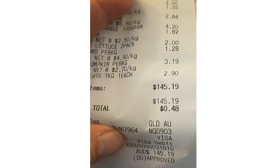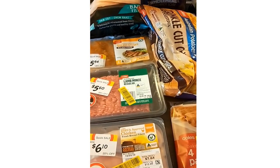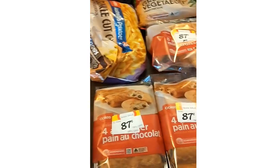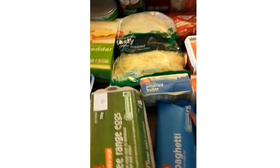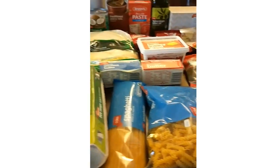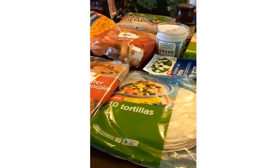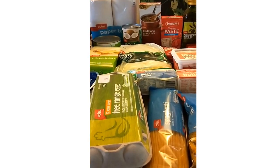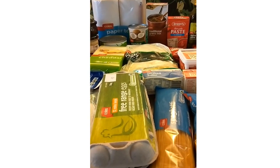It all came to $145.19 which leaves me just short of $5 for my second week in case we run out of milk or anything. We've got a fair bit of milk left in the fridge so we'll see if we can make that last — otherwise if we go over, we go over. Still quite a good haul for $145, which will no doubt last me more than a fortnight with all that meat, eggs, pasta, and everything else. That was my haul for today, thank you.